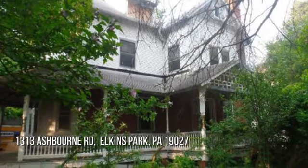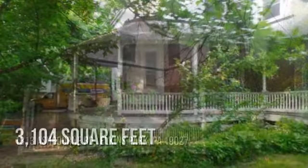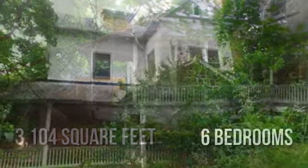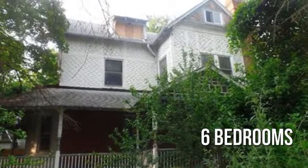Looking for the home of your dreams? This spacious property offers over 3,100 square feet of living space, featuring six bedrooms with three full bathrooms.